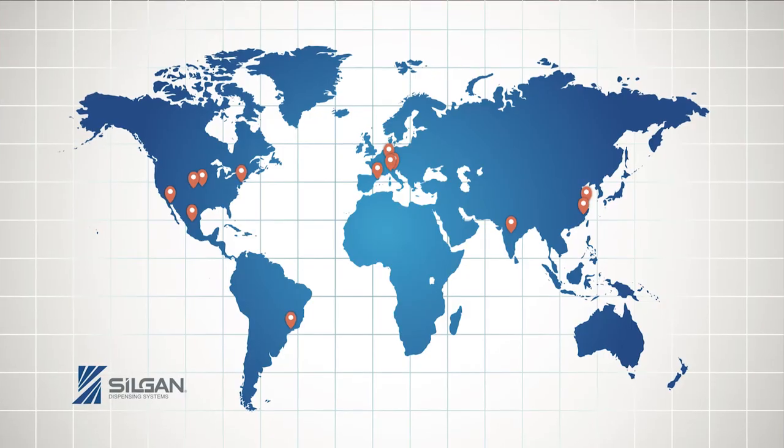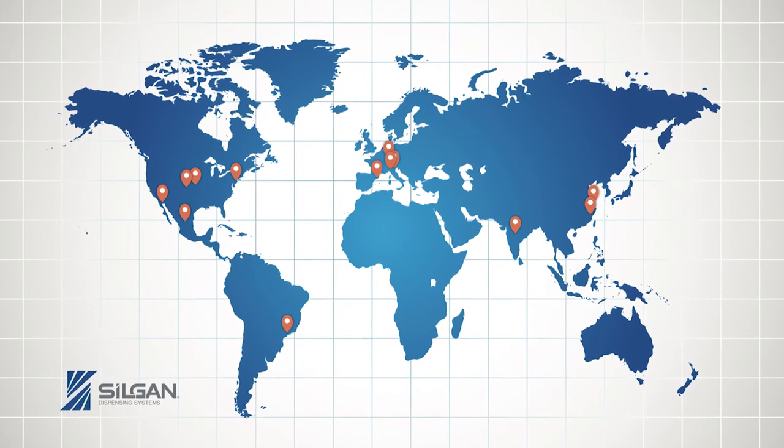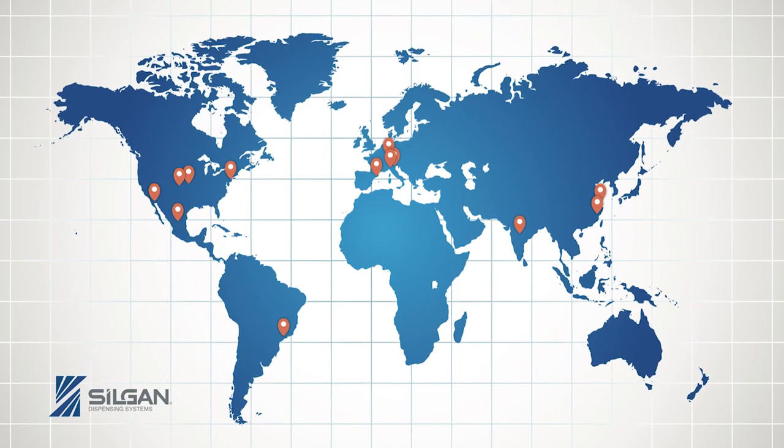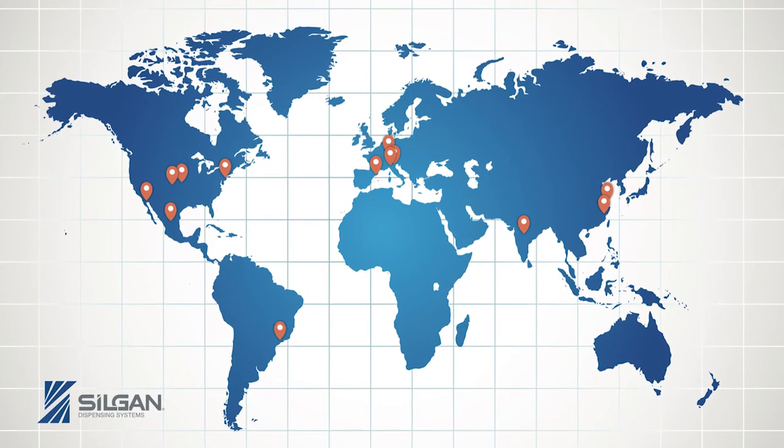We have 13 plants that we run globally across four different continents, and across those plants customers can select the supply chain that works best for them. All of our major products are manufactured in each of the major continents, enabling customers to select what they need in terms of a shorter supply chain and less risk from having products shipped across the globe.